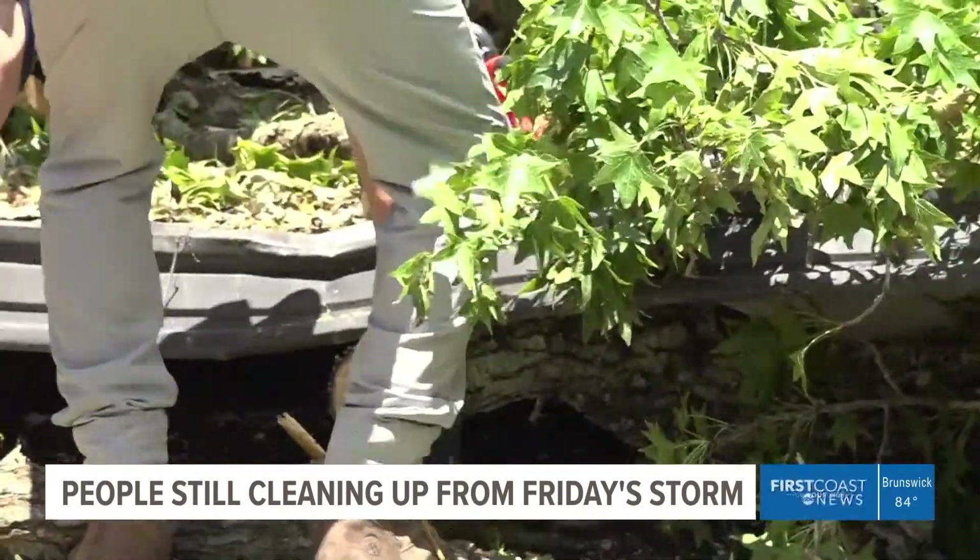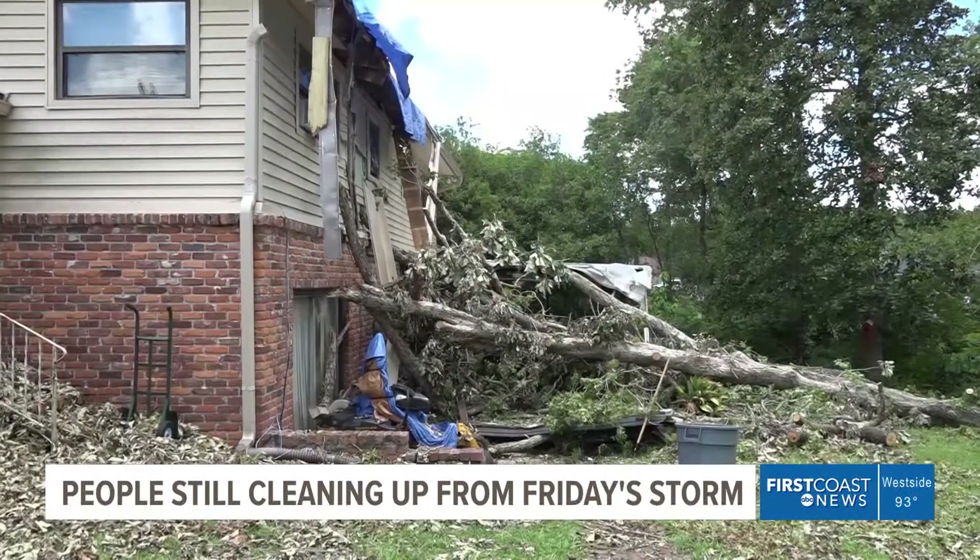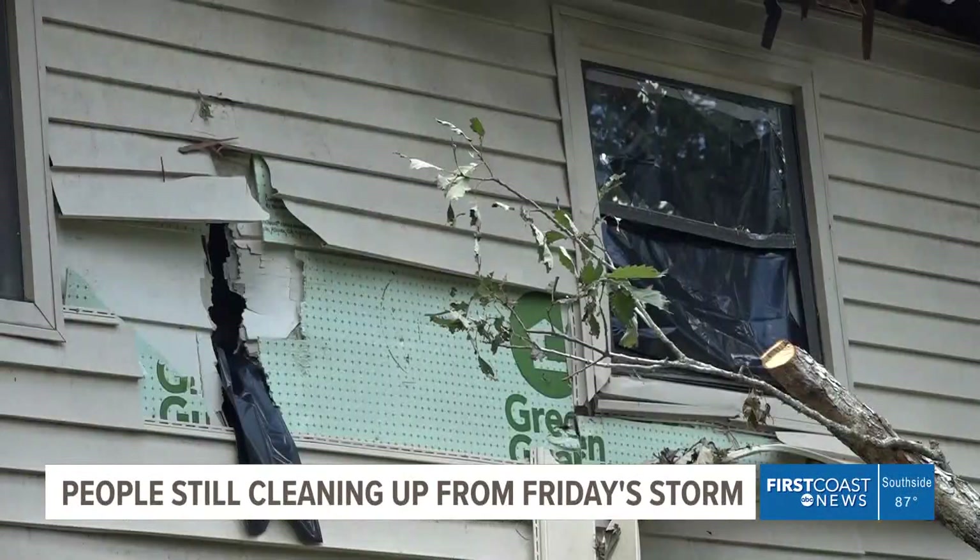Also thankful no people or pets were hurt is Darlene Griffith. A tree she says wasn't even on her property took out her back porch and smashed holes through her walls, window, and roof.